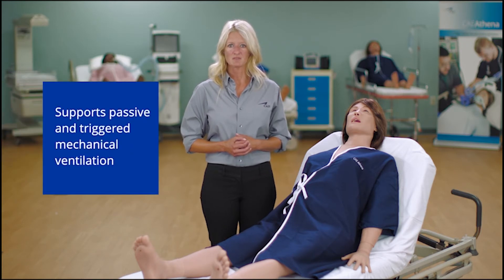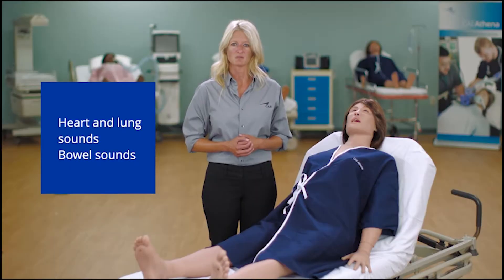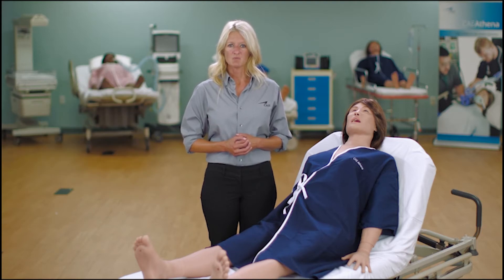Athena supports both passive and triggered mechanical ventilation. Learners can auscultate heart sounds, anterior and posterior lung sounds, and bowel sounds. Athena can be placed on real cardiac monitors for rhythm analysis and electrical therapy.